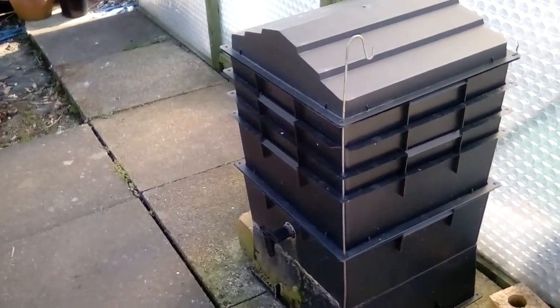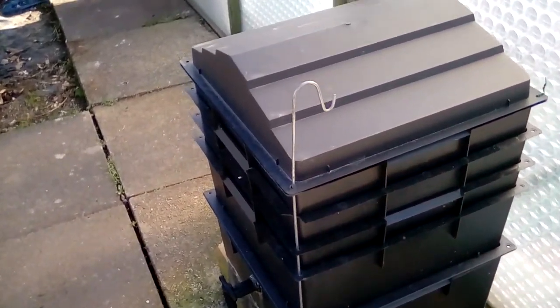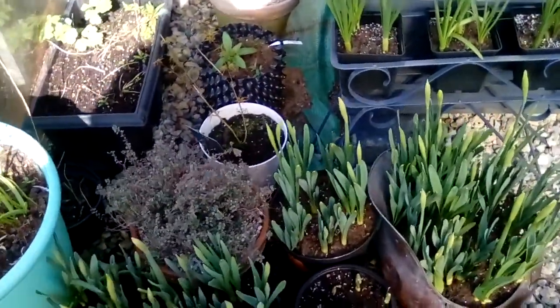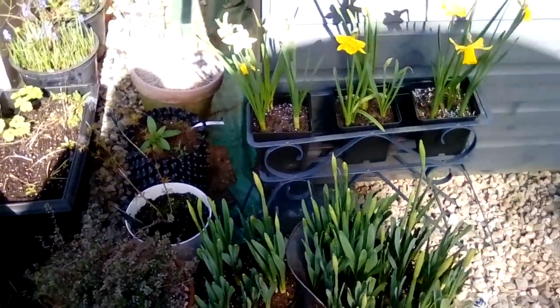Up here I've got Gavin's Wormery. We've had it for a year but we've not used any of the things inside it. The liquid stuff — I think it's actually leaking. I'm just waiting on these daffodils to flower in there, then we'll come in and see what's happening.